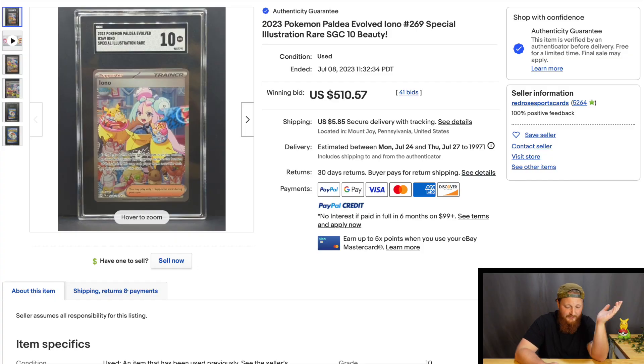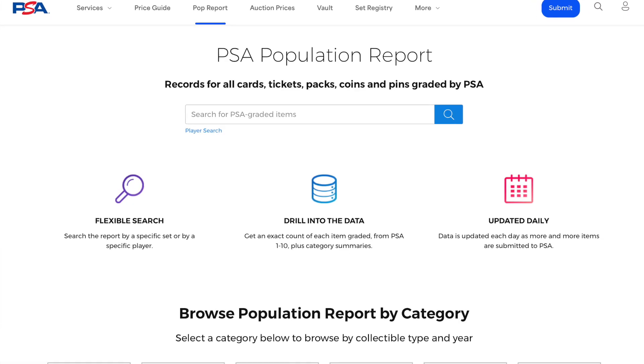Let's look at what the first graded copies of this card have done. One of the first I can see, on July 8th, sold for $510 and it was a 10 — but it wasn't graded by PSA, BGS, or CGC; it was actually graded by SDC. That's a huge price tag for a brand new card. For the foreseeable future, for the next couple of years, these cards are going to continue to add to the pop report. Because they're modern and grading is hot, this card will be well into the hundreds in no time.